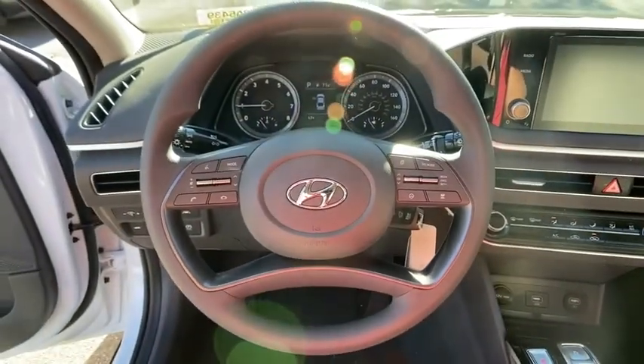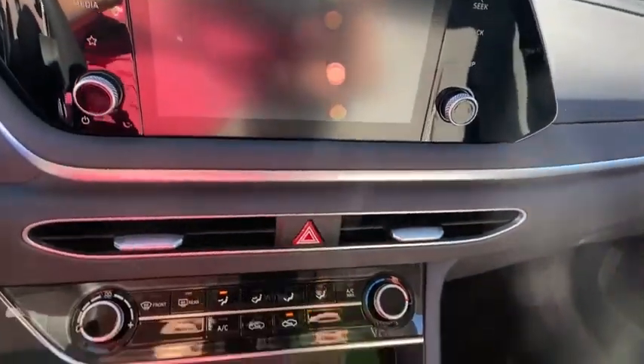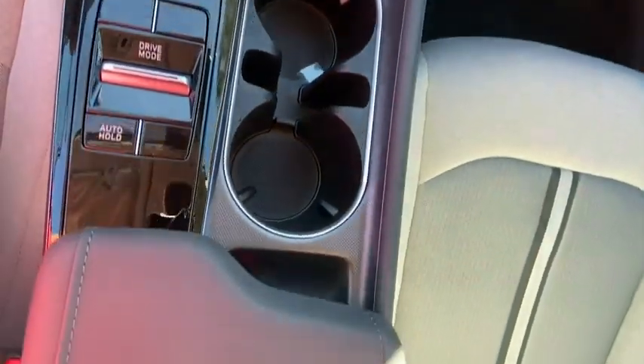Driver vanity mirror, front bucket seats, front reading lamps. Take this vehicle for a spin and see why so many shoppers are now proud owners.